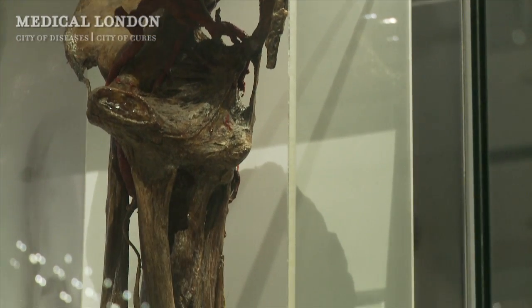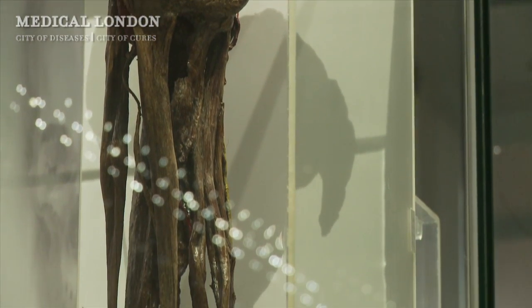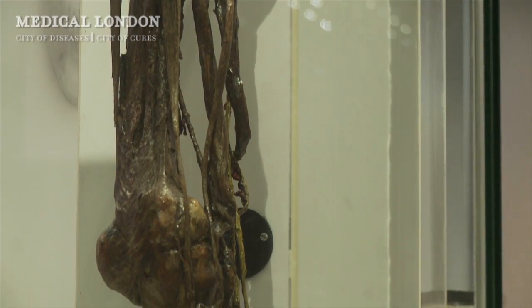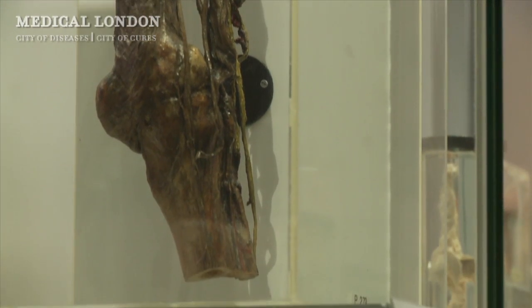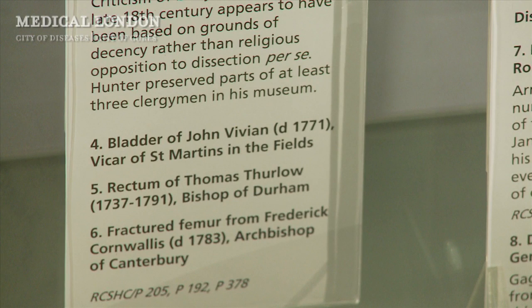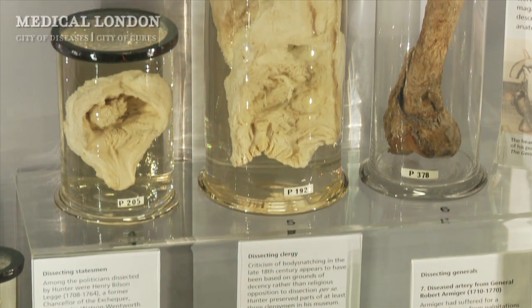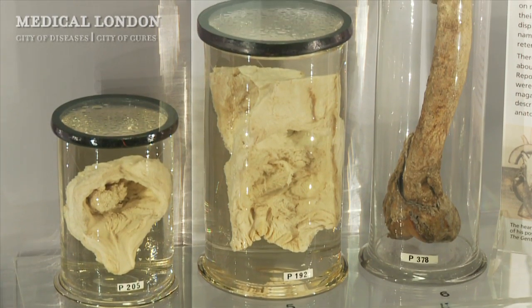In some cases you can see how Hunter used his expertise and experimental research to avoid carrying out major operations — for example, the coachman's leg, in which Hunter carried out a much smaller ligation of an artery to avoid having to amputate a man's leg for a popliteal aneurysm, an aneurysm of the artery behind the knee. And then there are lots of specimens from his rich private patients — a bit of his local vicar, a bit of the Bishop of Durham, even a bit of the Archbishop of Canterbury preserved in the museum.